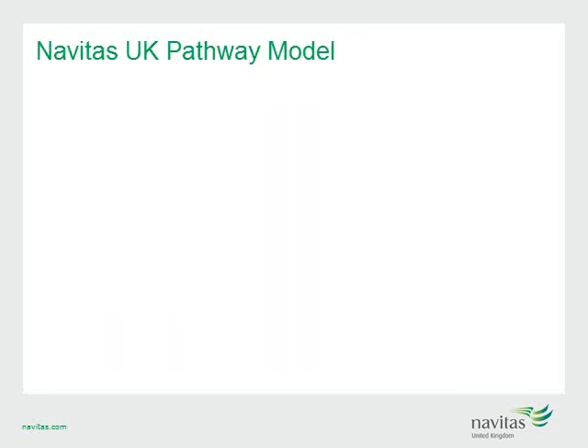The Navitas UK pathway model is very easy to understand. Firstly, all our Navitas UK colleges are located on the campus of their partner university. This unique model means that your student will experience on-campus learning from day one. Secondly, all our colleges offer a minimum of three intakes per year, meaning maximum flexibility for students waiting for academic or English results and visas.